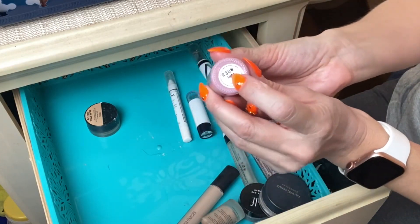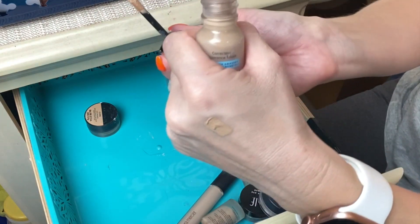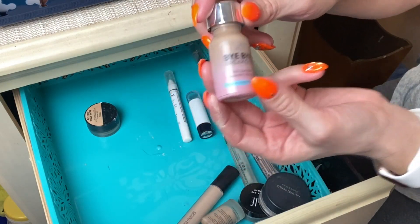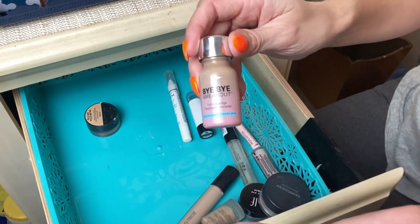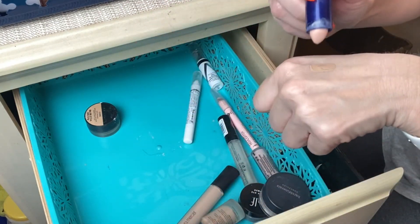Next is the IT Cosmetics Bye Bye Breakout Full Coverage Concealer in shade Light — which at the time was their lightest shade — and it was never light enough for me, too dark. And to be honest it didn't really cover my blemishes the way I expected. So I'm going to discard this one — it's old too.